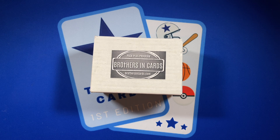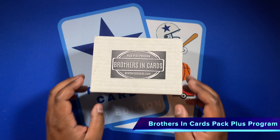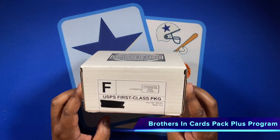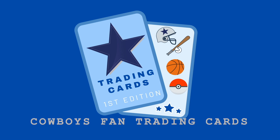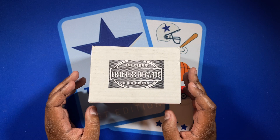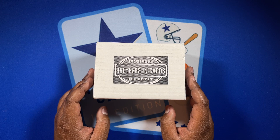Welcome to YouTube. Thank you for watching my channel. I am a Cowboys fan who loves trading cards, and I'm here again with a pack plus program box from Brothers in Cards for August 2021. Hello again everybody, hope you're making this the best day ever. We have here the box for August 2021 from the pack plus program.